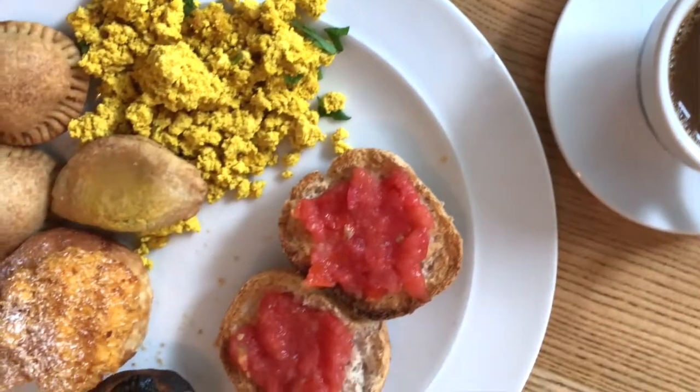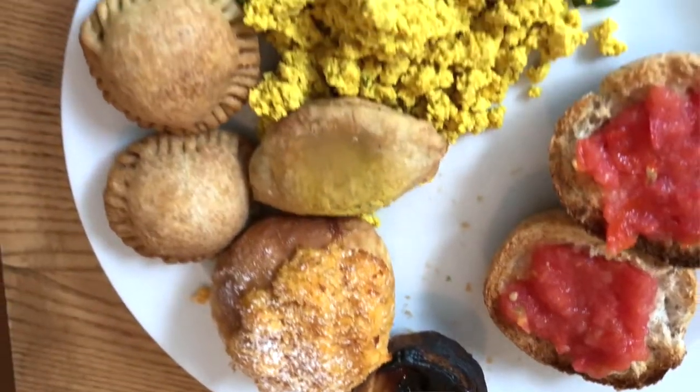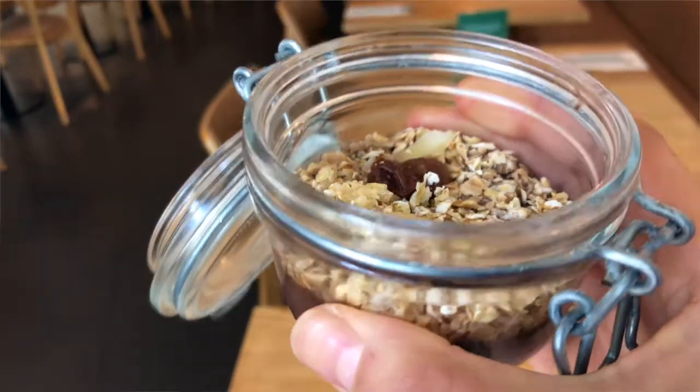I also got some pan con tomate because I couldn't resist, and some tofu scramble, of course, and some empanadillas. Another cute thing that I had to try — they have these little tapioca puddings and this one has chocolate in it and granola. They have all the toppings and fixings you can think of.